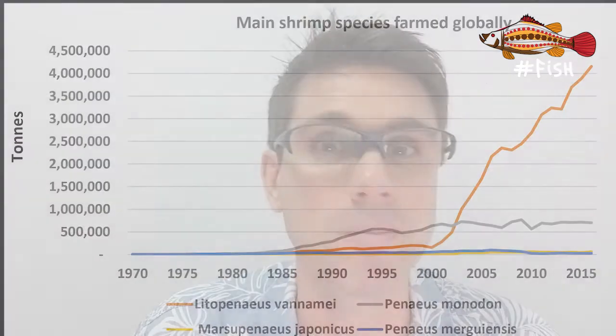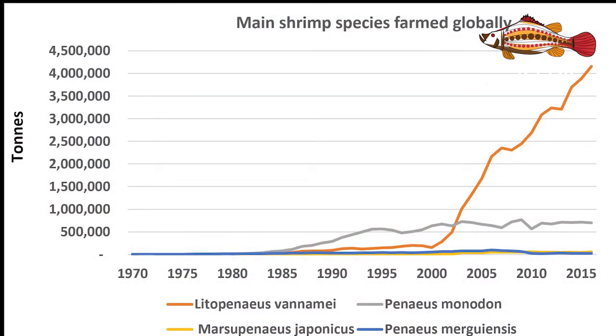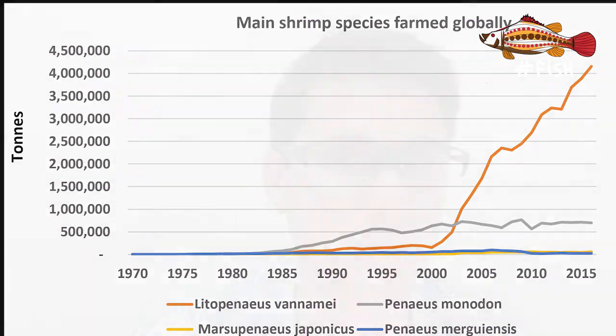Looking at global farmed shrimp production volumes, there are really just two significant species — and more notably, one species: Vannamei, the Pacific white shrimp, or white-legged shrimp, which has taken over and skyrocketed production since the early 2000s.